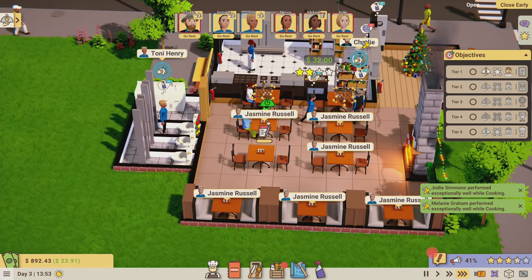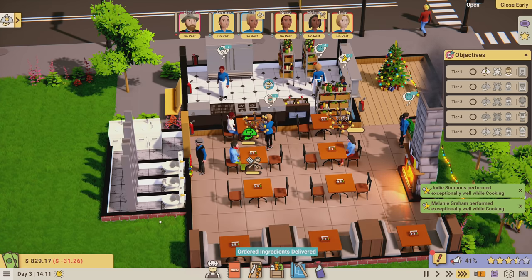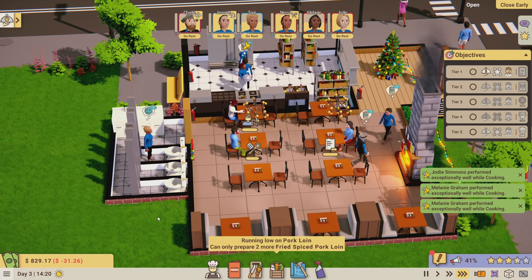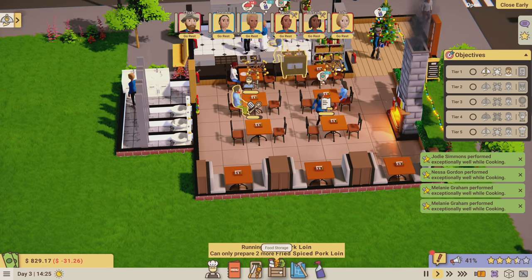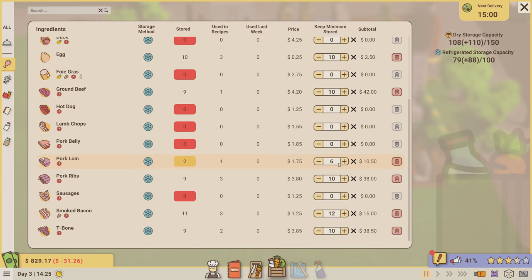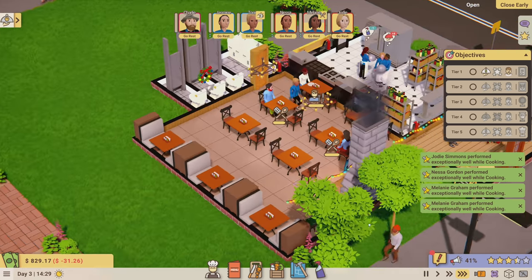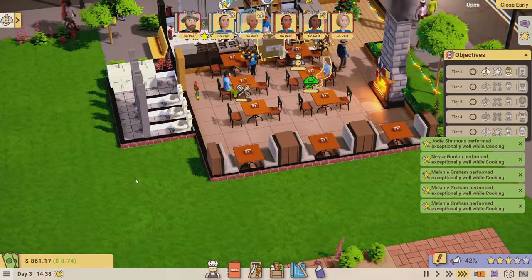Melanie's performing well. With good cooking skill the food should really taste better. Running low on fried pork loin - oh wait, I added the spiced pork loin and didn't refresh the order. I'll keep 10 in storage in case that dish is popular. It's also underpriced, so I'm going to jack it up - it's about two dollars to make, so at 700 percent that would be around ten bucks. Let's see how it does at ten dollars.